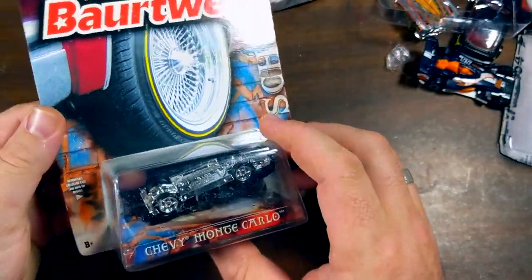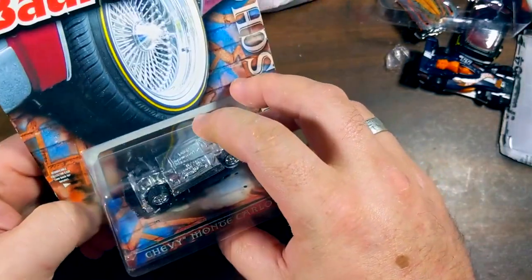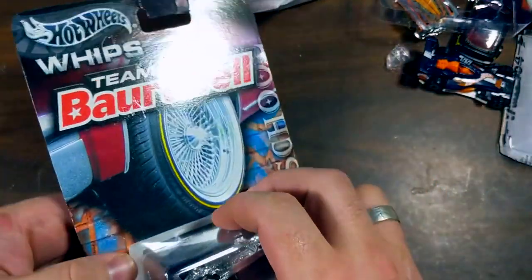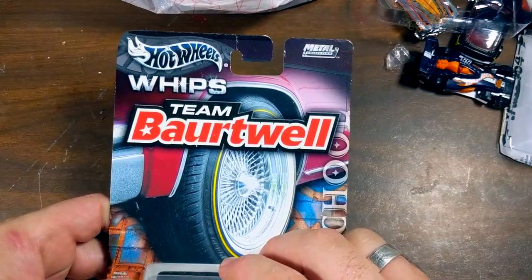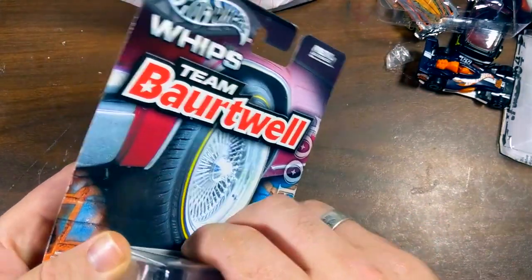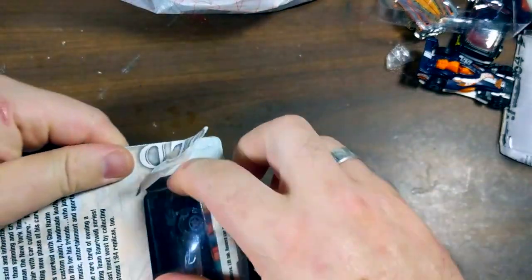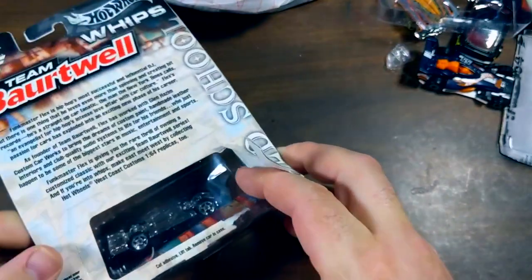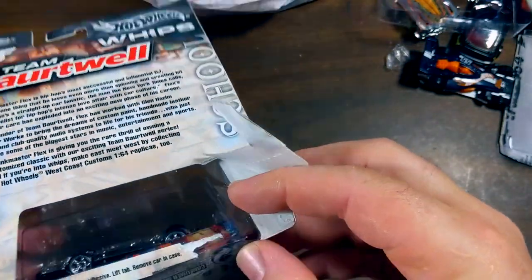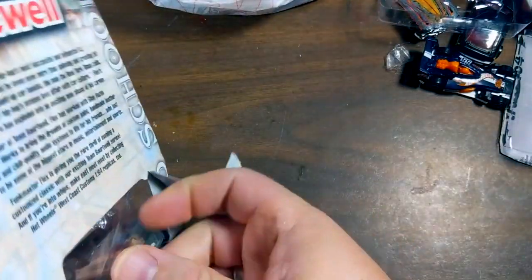This was another car from Dallas Vintage Toys that I waited to crack open because I thought it was interesting. This is the Hot Wheels Whips series — I don't know too much about it, but it was dated 2003, so 20 years ago. And now it is finally coming free.